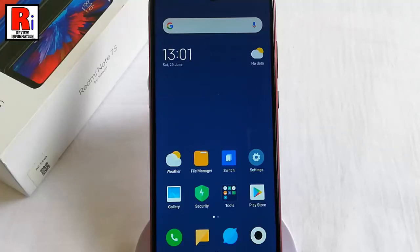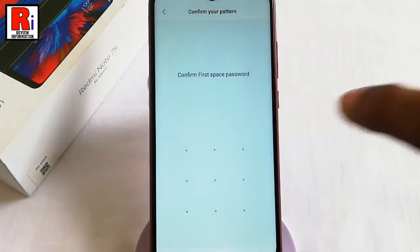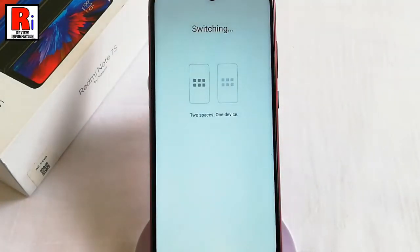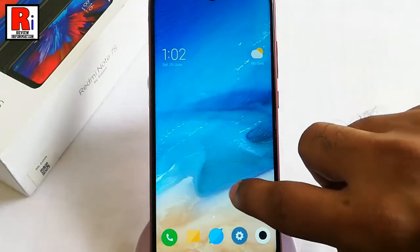If you want to switch back to the First Space, you will see the Switch option on the home screen — tap on it. You will require the credentials of the First Space to switch. This is the First Space. Again, if you want to go to Second Space, tap on the Switch option.